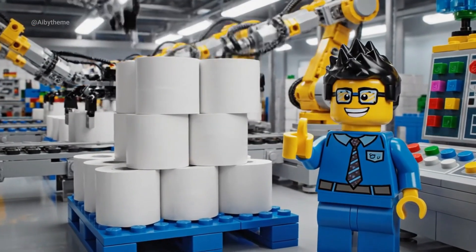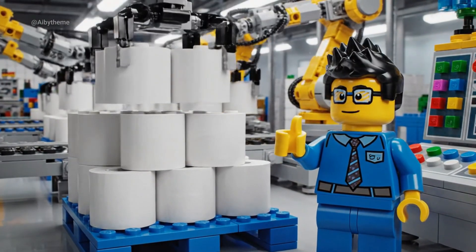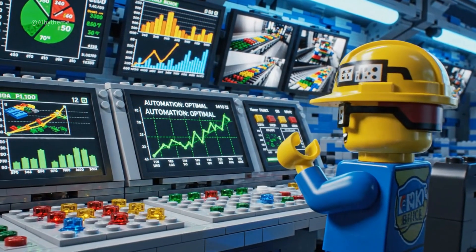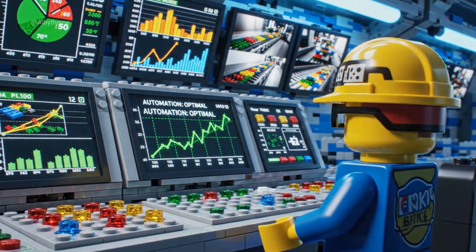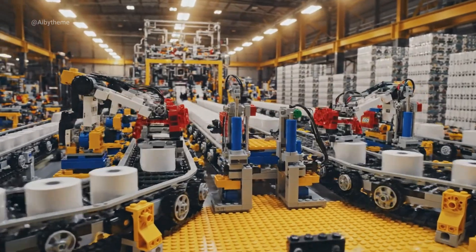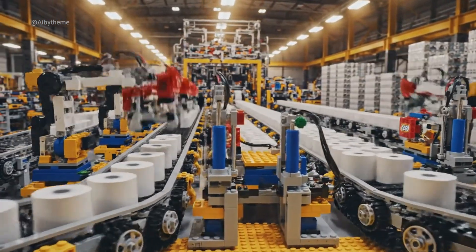Perfect stacks, just the way I like it. Production rate stable. Automation running smooth. No breaks, no pauses — the system never sleeps.